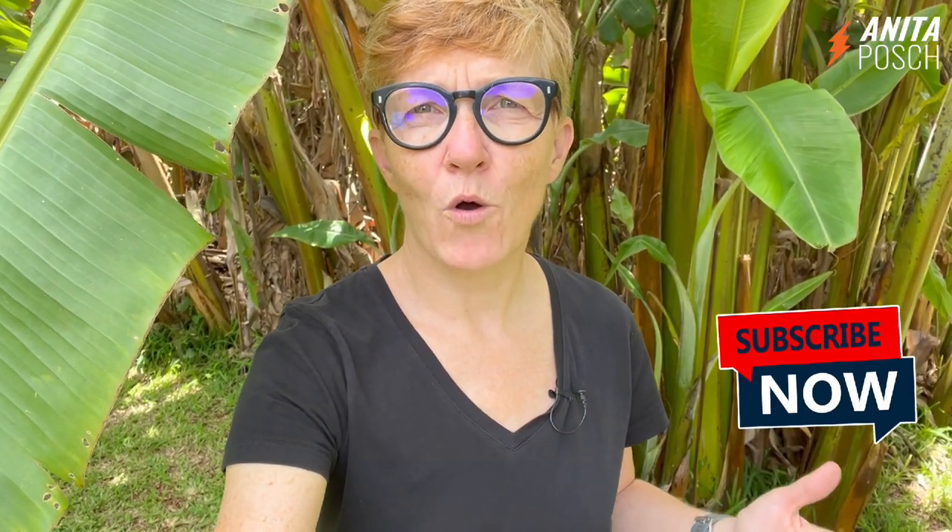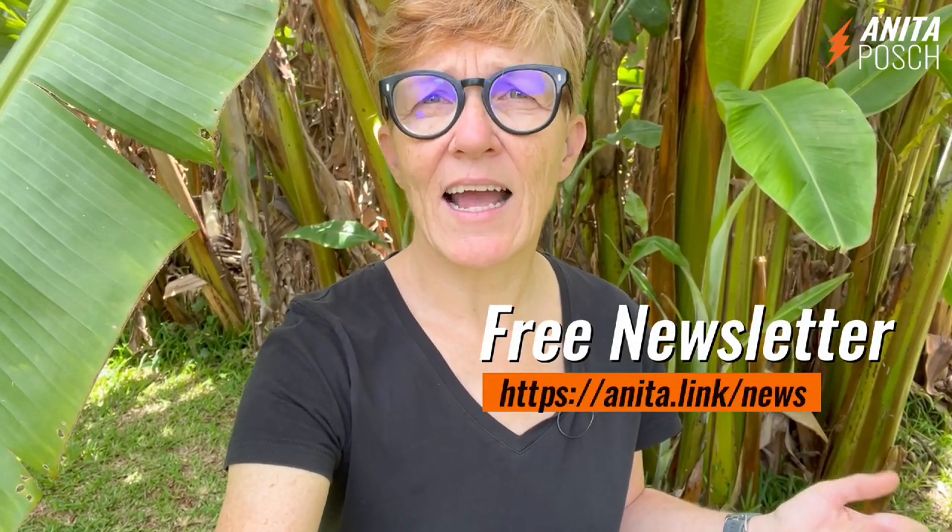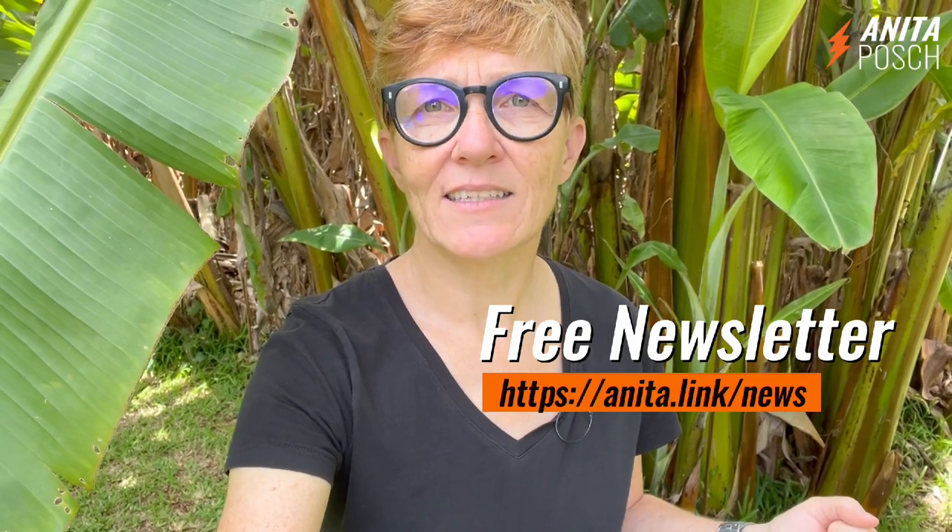My name is Anita Posch. And if you liked that video, please subscribe to my channel now to inspire me to create more content like this. And if you want to learn more about Bitcoin, then sign up for my free weekly Bitcoin newsletter at Anita.link/news.